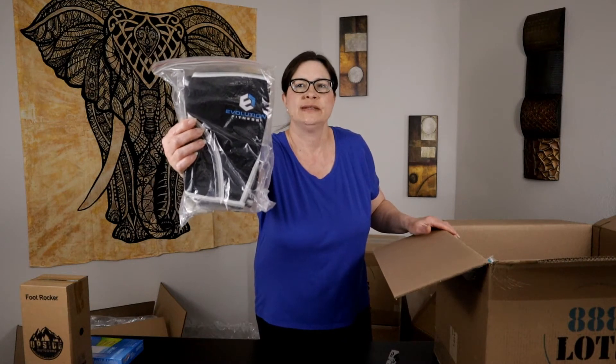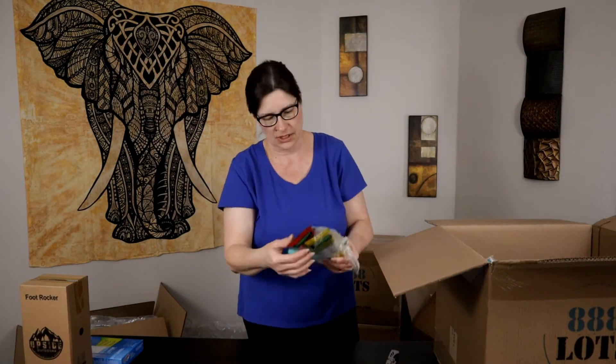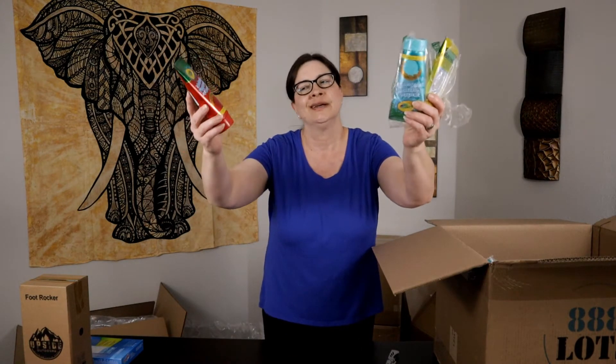Next we have knee braces — a pair of new knee braces, size small. Then we have Crayola bathtub finger paint soap for kids. There's a three-pack here, that's probably going to be about $10 at the most.